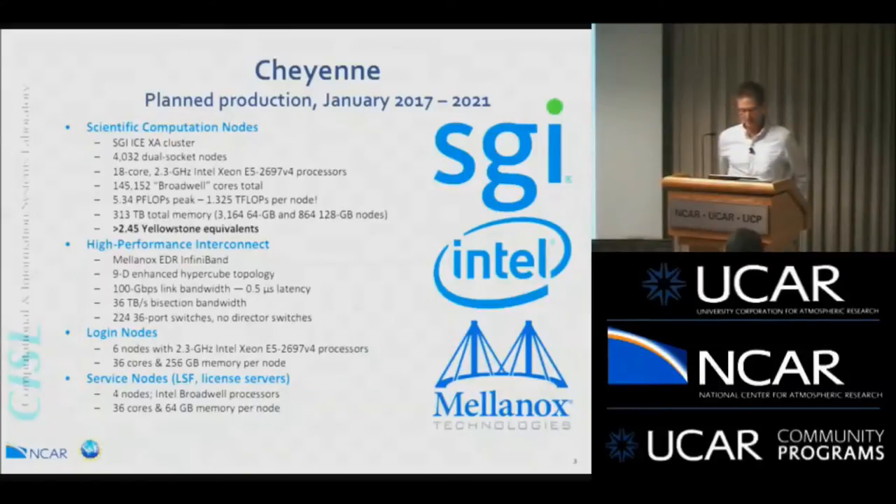The interconnect is a Mellanox EDR InfiniBand. A big change for us is the topology — a nine-dimensional enhanced hypercube. It's different than the fat tree on Yellowstone, but it is much simpler as an interconnect. There are 224 36-port switches and none of the big Orca director switches that we have on Yellowstone, so nine big racks for Yellowstone don't exist with Cheyenne. It also means fewer moving parts to fail. We expect 100 gigabits per second link bandwidth.